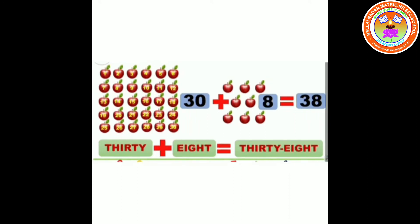38. 30 plus 8 equals 38. T-H-I-R-T-Y E-I-G-H-T. 38.